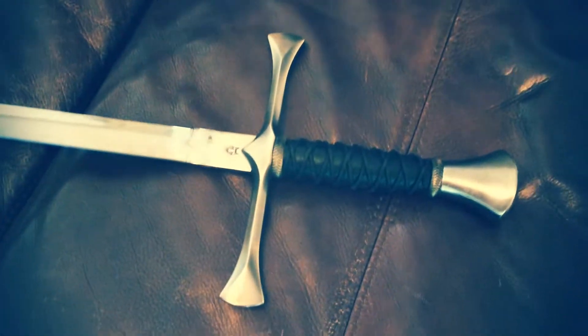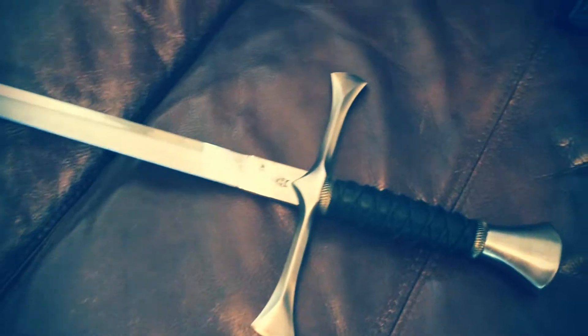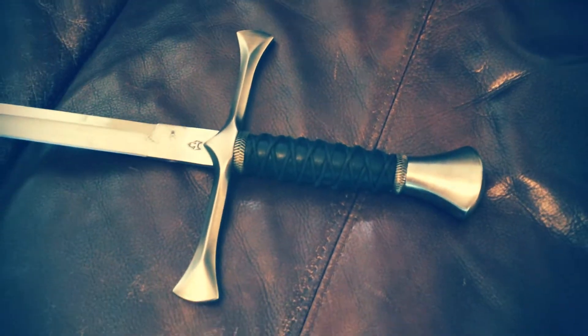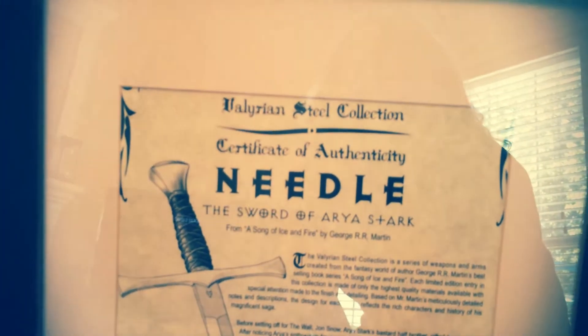Another thing I have that I think is really cool is Arya's Needle. This was crafted through the Valyrian steel collection — I think I got it around 2006. It looks a little different than Needle in the show, but it was crafted to look like Needle from the book and had George R.R. Martin's blessing. It's number 17 of 2,500 made. I bought this way back when nobody knew who Arya Stark was, and it's just one of the coolest things ever.